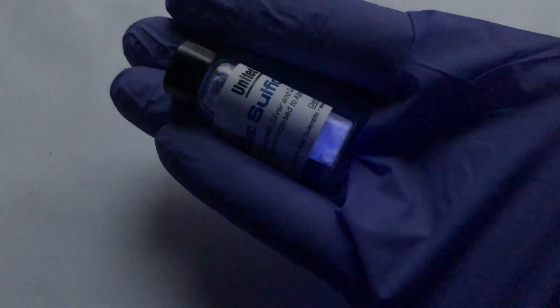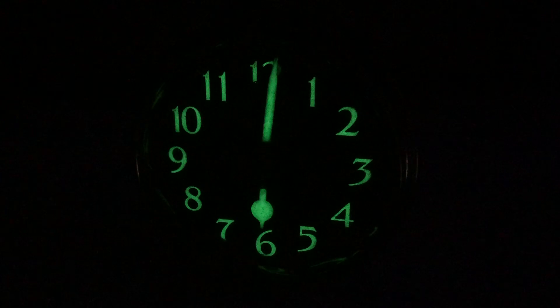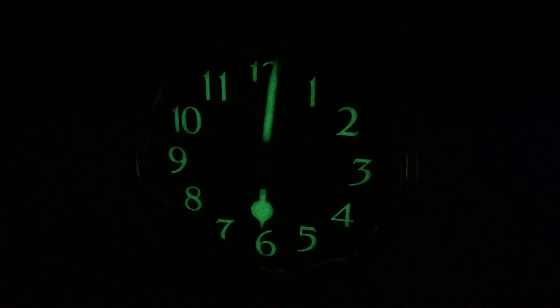The color of that light depended on what agent was used to activate the zinc sulfide. With copper, it's a green glow. With silver, it's a blue glow. With manganese, it's an orange glow. The use of radium does have a sad history — a famous example of this is the radium girls. I would highly recommend looking more into the history here.